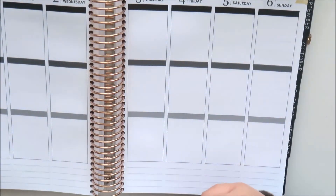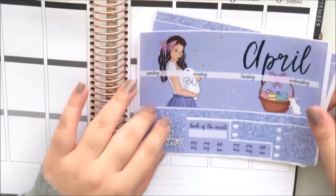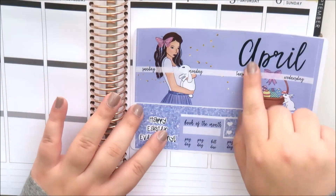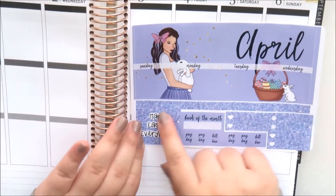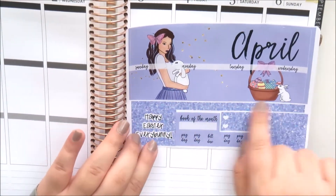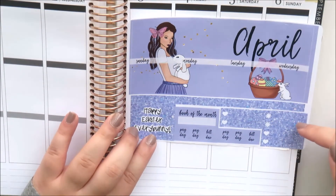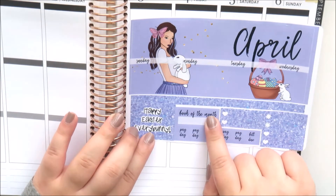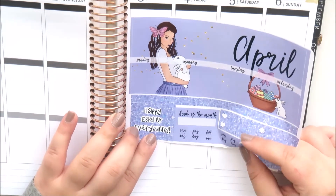This is the monthly view kit. The first page has the header for the left side of the page - I love the Easter theme and the girl illustration. You get strips to mark out vacations, a 'happy Easter' full box, some little things labels with hearts and asterisks, a book of the month sticker which I really like, and payday, pay due, and 'build you' circles.